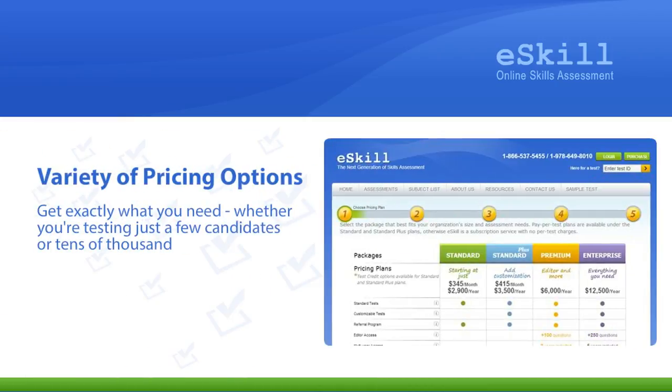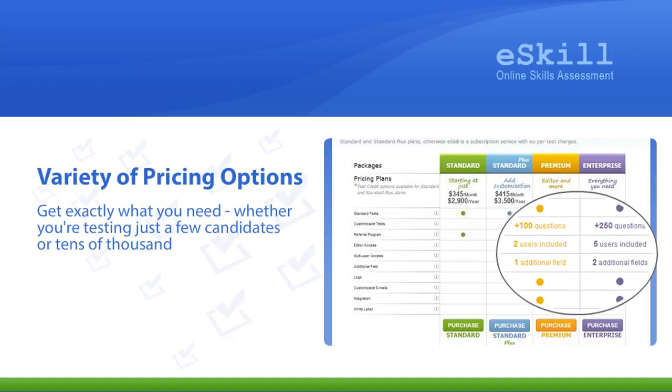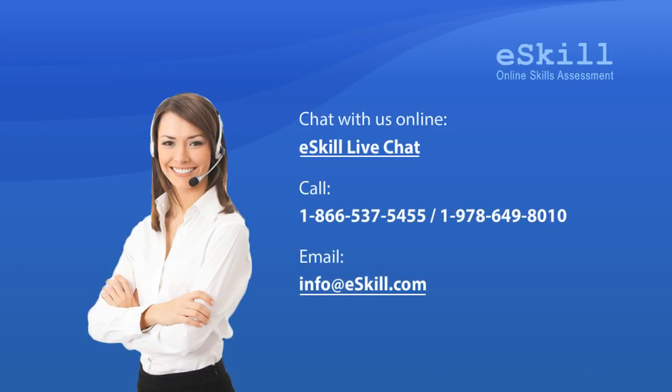A variety of pricing options allow you to get exactly what you need, whether you're testing just a few candidates or tens of thousands. Our premium customer service will help you make it your own. Chat with us online, call or email, or set up a live demo for yourself or a few stakeholders and try any of our sample tests. Zero in on the perfect hire and reduce staffing cost while minimizing the risk of hiring unqualified candidates, starting today. It's easy with eSkill.